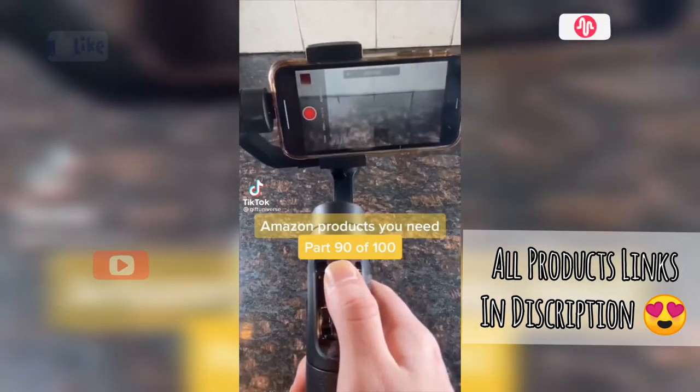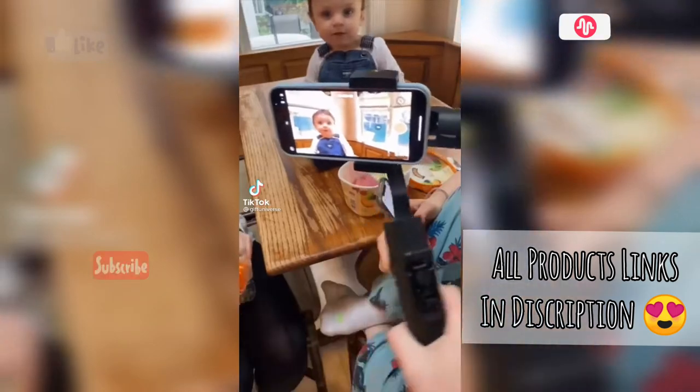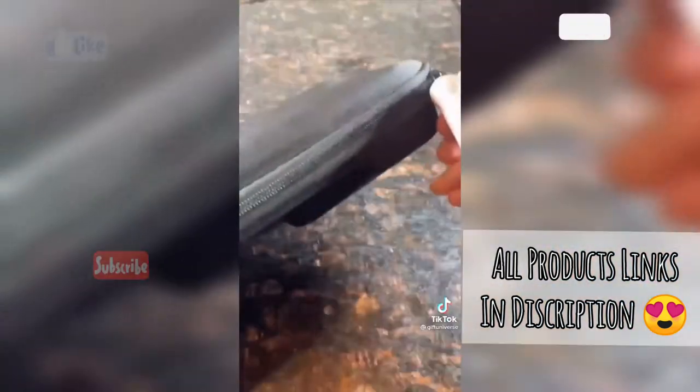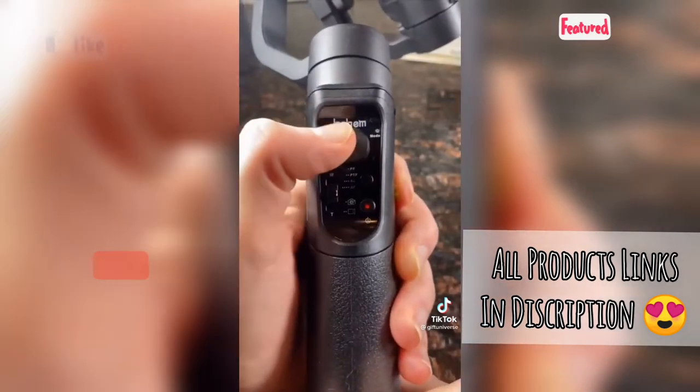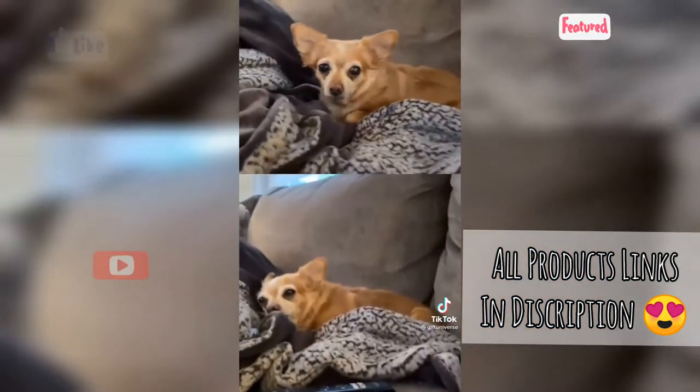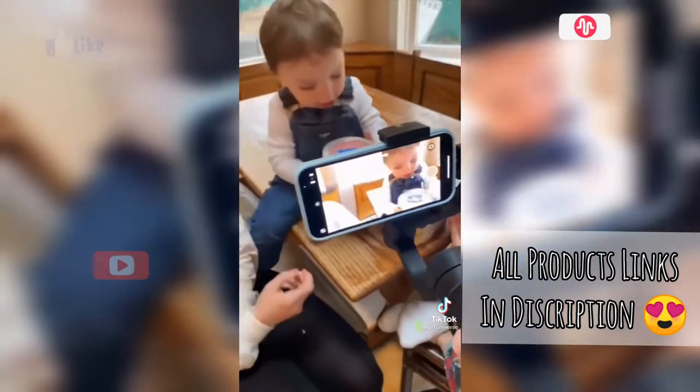Amazon probably should need part 90 of 100. This is a gimbal stabilizer for cell phones. It allows you to vertically rotate your phone 360 degrees while filming. The gimbal allows your footage to be incredibly smooth and professional. You can film like a pro with this thing.